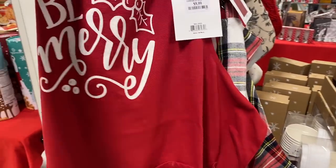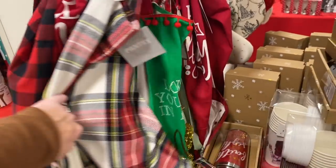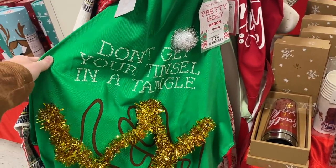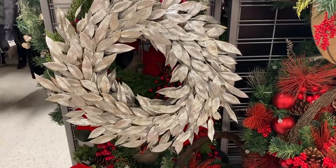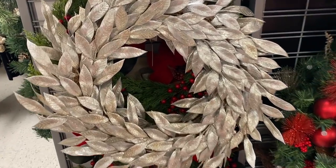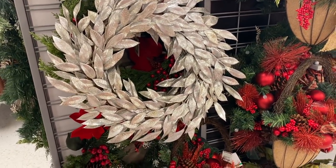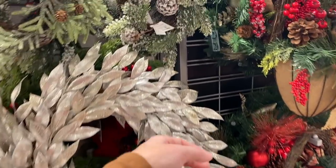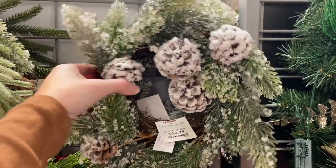They have tons of Christmas aprons. I love all these. Look at this one — 'Don't get your tinsel in a tangle.' So cute. So, I absolutely love this wreath right here because most of my Christmas decor is silver. I'm very tempted, but I don't think I'm going to buy any Christmas decor today. And then I love this right here — it's kind of flopped. $12.99. So cute.